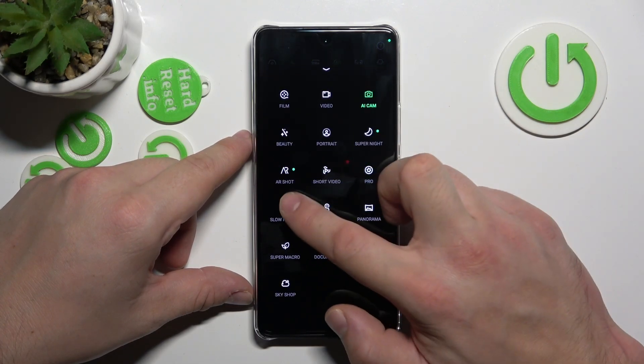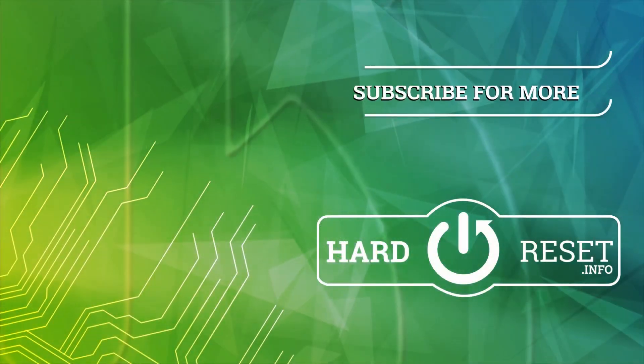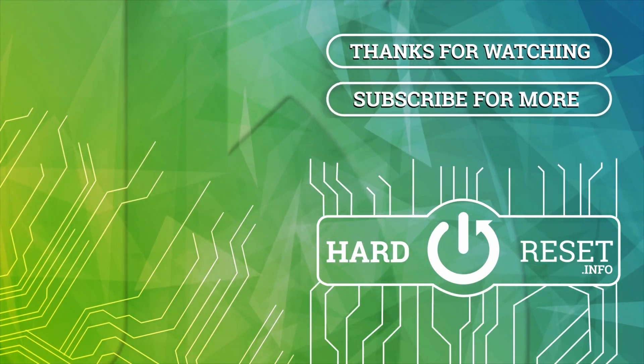As you can see, slow motion is available on this phone. If you find this video helpful, please leave a like, comment, and subscribe. Thank you.